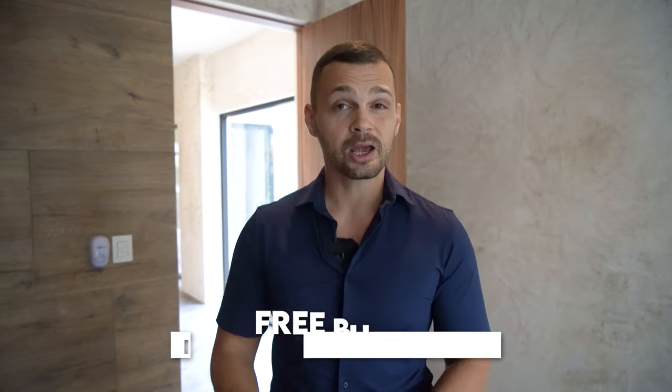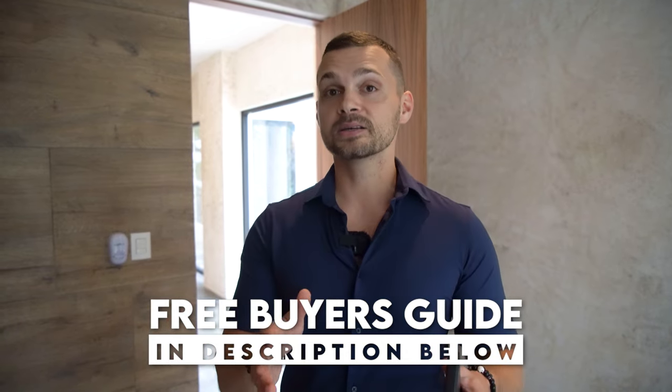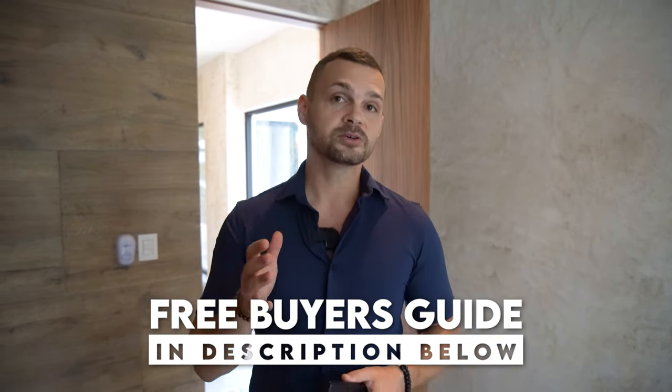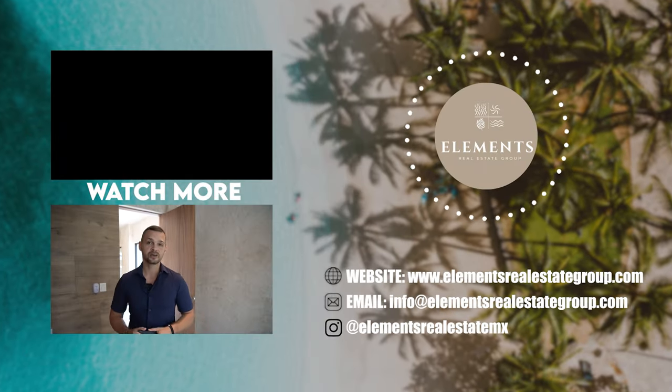Want more information on how to buy a villa such as this one and work with a North American team? Make sure you click on the buyer's guide below — this buyer's guide will get us started on this journey with you and hold your hand every step of the way. Last but not least, check out our other videos on our channel.